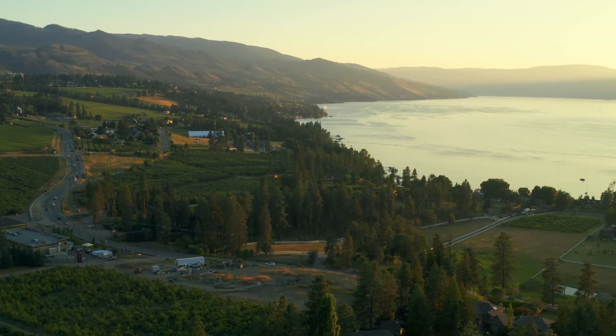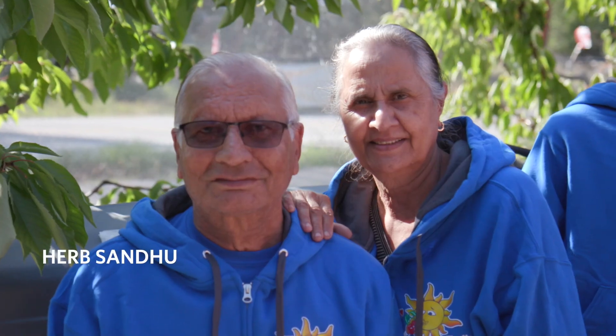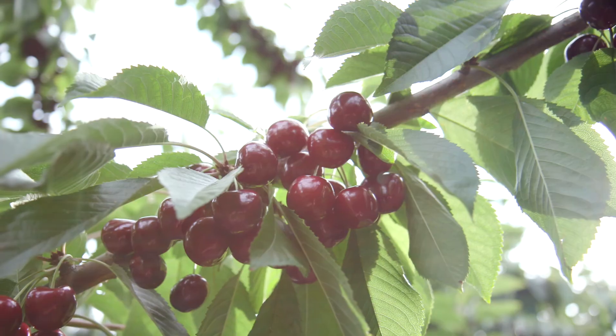Hi, I'm Gordy Sandhu, owner and operator of Sun City Cherries, located here in Kelowna, British Columbia. My dad started our business 40 years ago and we've been packing cherries since then.